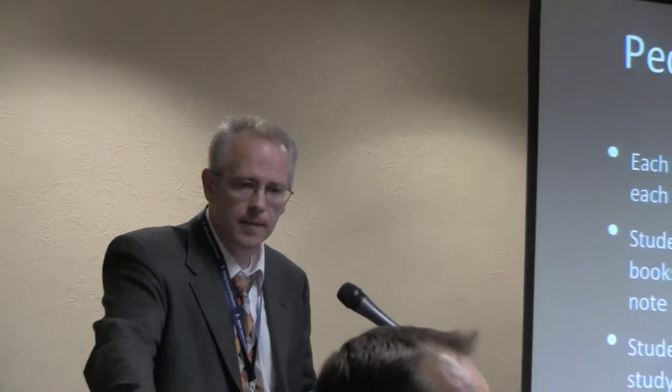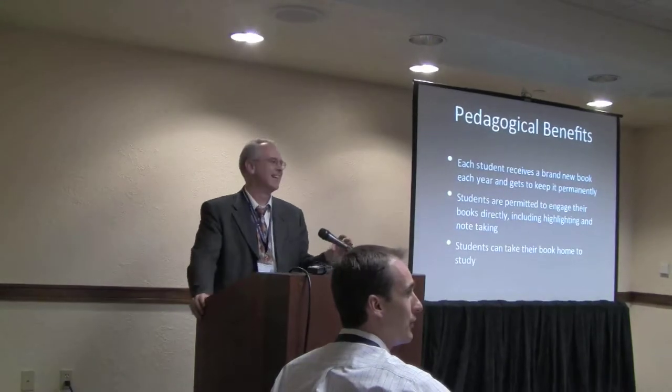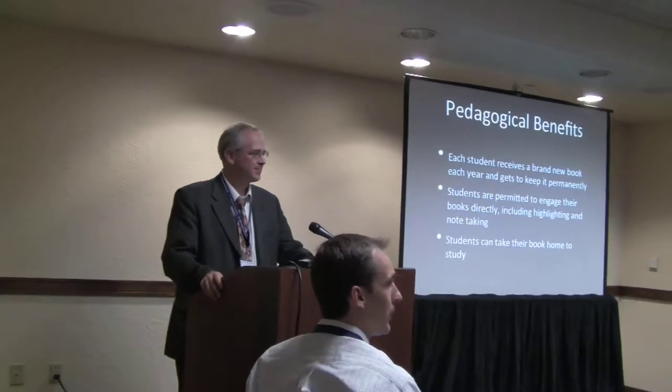For pedagogical benefits: each student gets a brand new book every year. They put their name on it, they keep it forever. They are allowed to highlight. They are allowed to annotate. They can take notes directly in the book. They can take it home over the weekend to study and read. Tiffany has a fun anecdote to share about this.